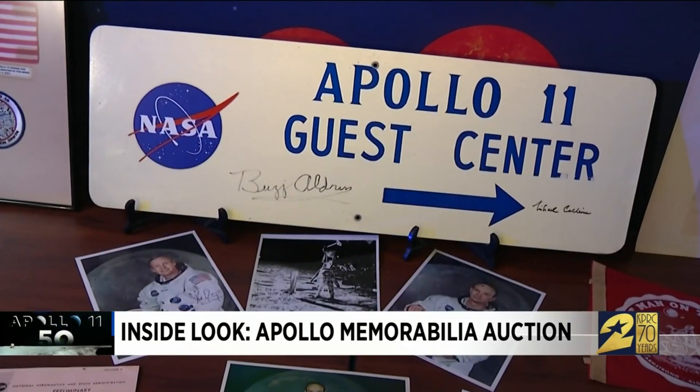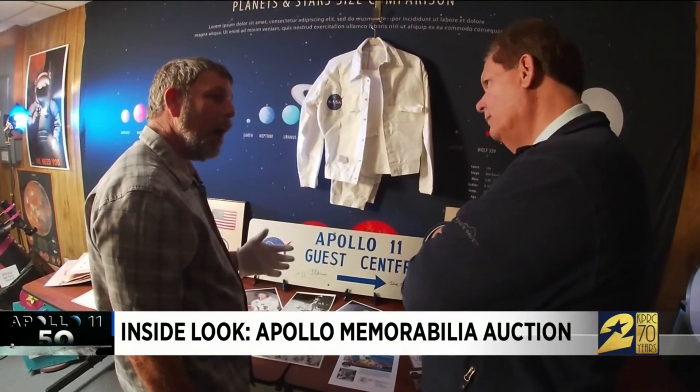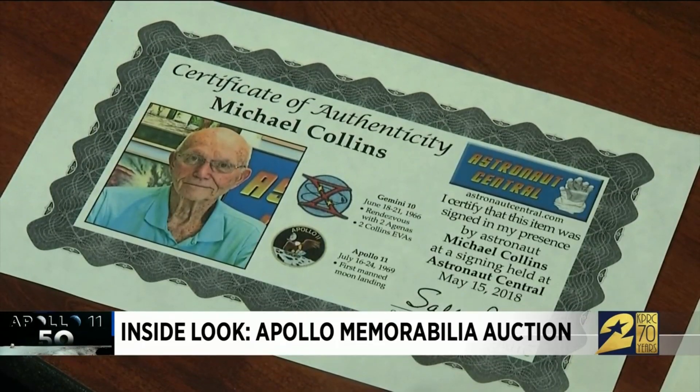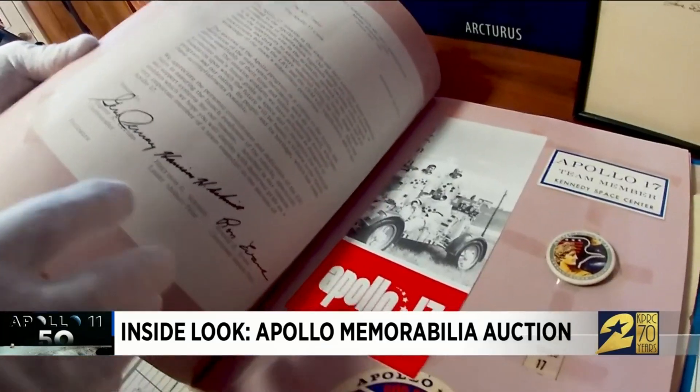Also up for grabs, a rare Apollo 11 guest center sign — they were only up for like four days — complete with certified signatures of Buzz Aldrin and Michael Collins. This is truly an amazing collection.